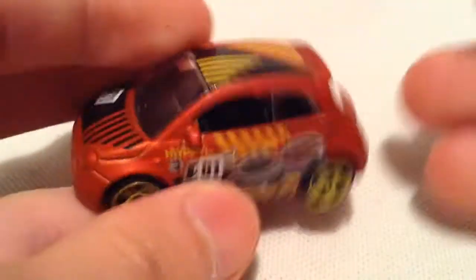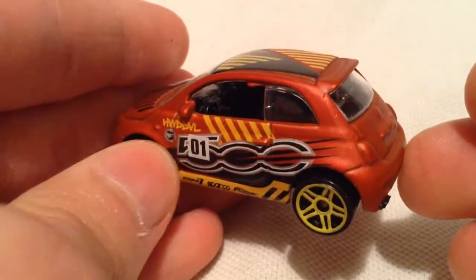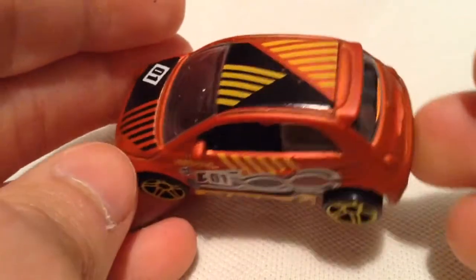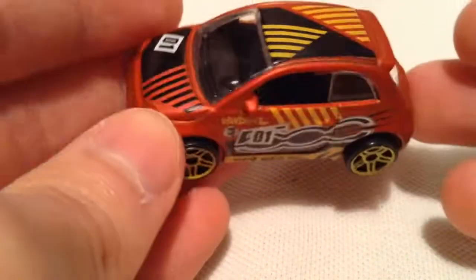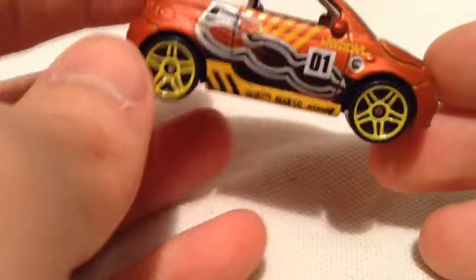So this thing has a pretty interesting paint job here. It's like a burnt orange, kind of copper burnt, flat or matte paint — whatever you want to call it, it's an interesting color. I like it, so I picked it up. I think it's a pretty cute car in my opinion.